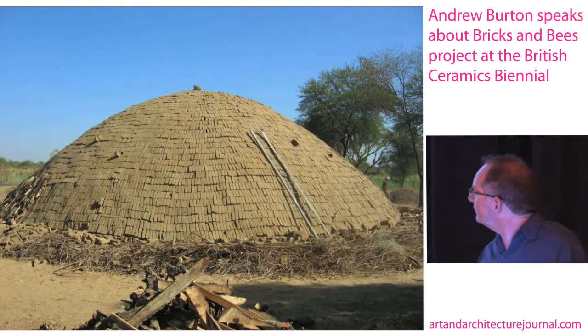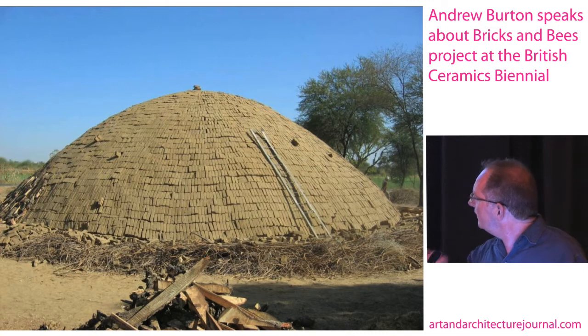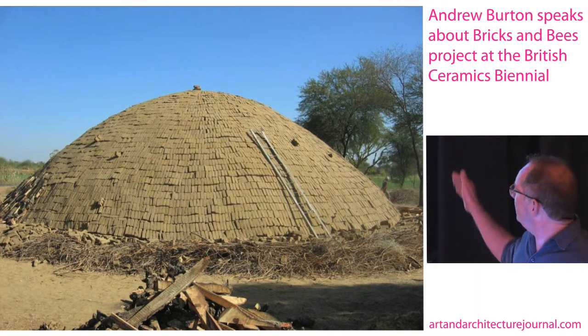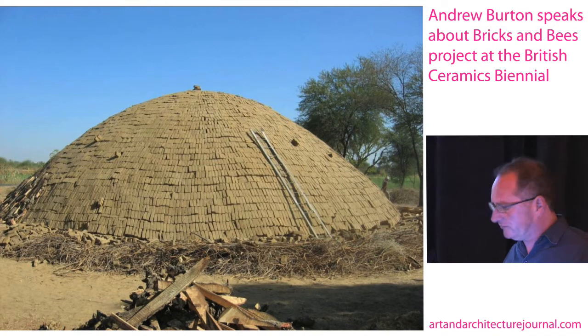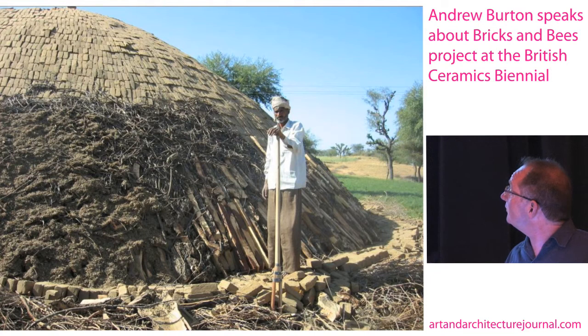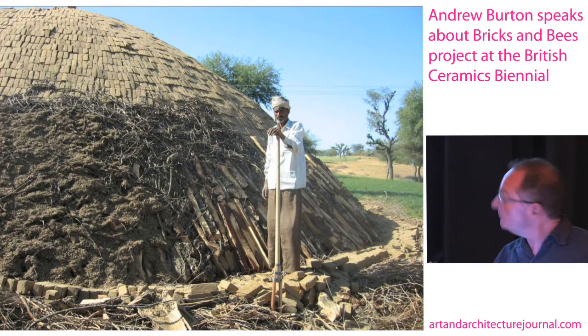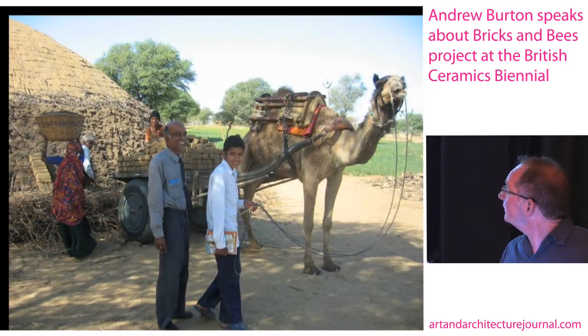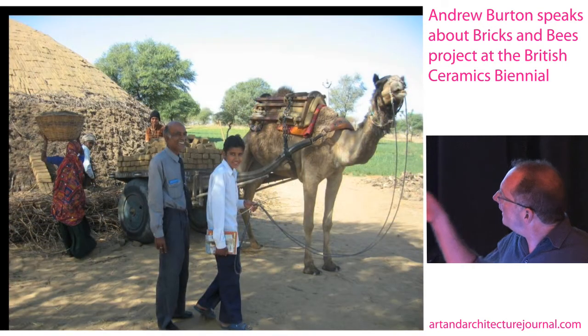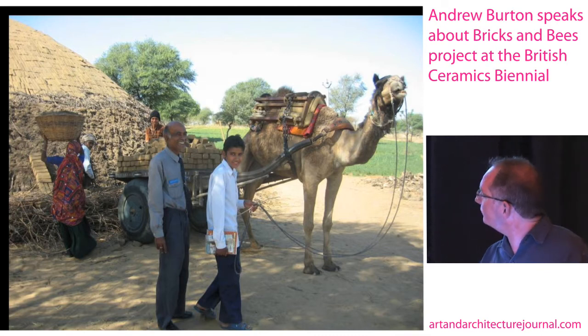Here in Rajasthan there's a rather different way of making bricks, where these great domes are made with a layer of brushwood and then a layer of bricks and then another layer of brushwood and so on, until you get these great landscape-like objects. It keeps about 20 or 30 people going — this industry takes about two months to make one of these great domes, and then it's set fire to and burns for several weeks. This is at the beginning, when the camels are still delivering the earth and all the ingredients that go to make up this great sculptural structure.